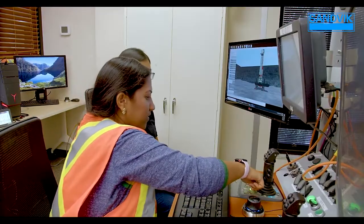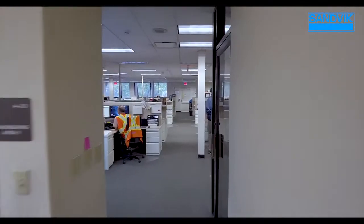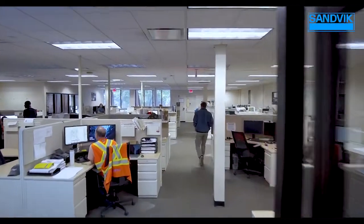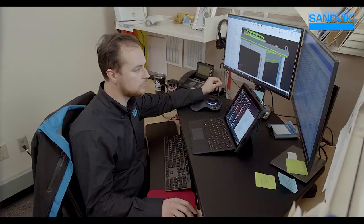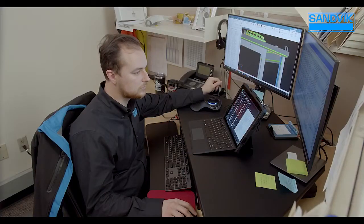A dedicated workforce of over 220 employees operates out of this location. First stop on our tour is design and development, where their implementation of innovative new technology is driven by the customer feedback they receive. Dave Parrish has been designing these rigs for years.